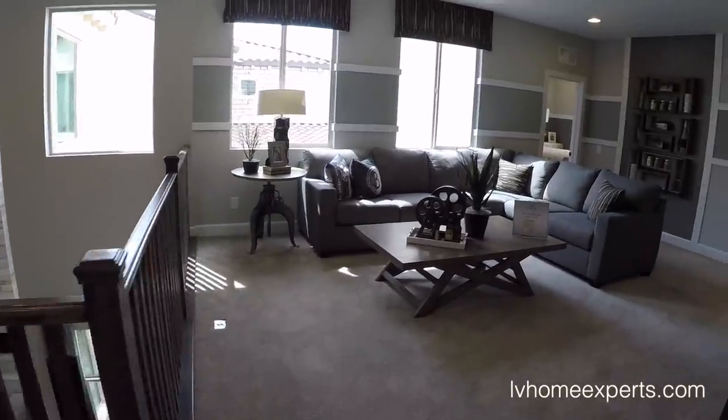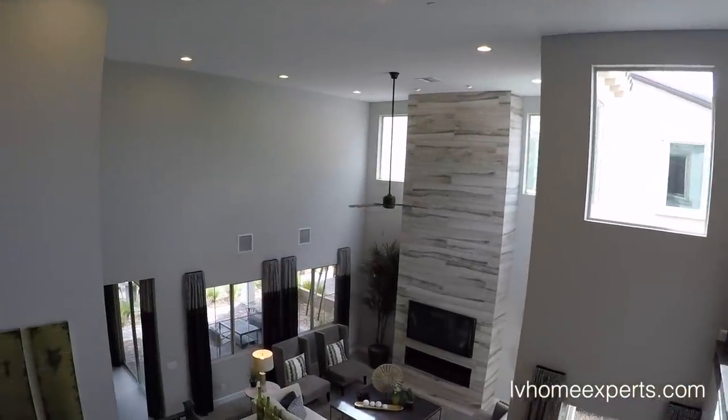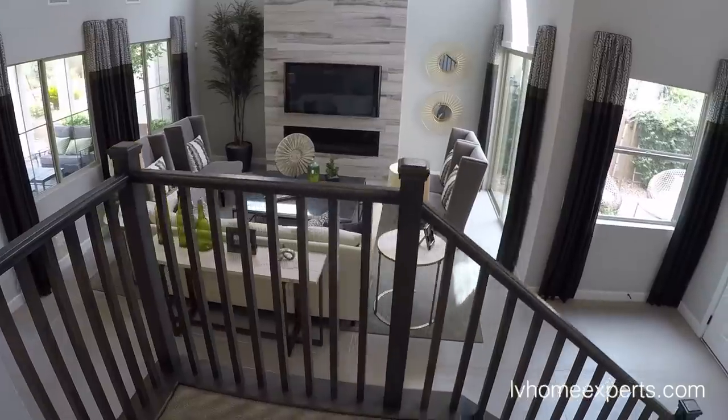Look at this one more time — isn't that beautiful? So beautiful.